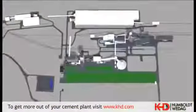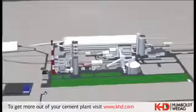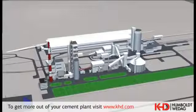The first kiln line with the capacity of 1,200,000 tons of cement per year started production in August 2010. The production start of the second line of the same capacity will be in 2012.